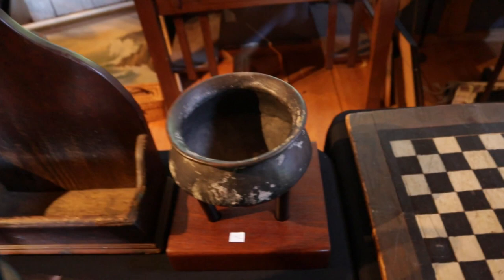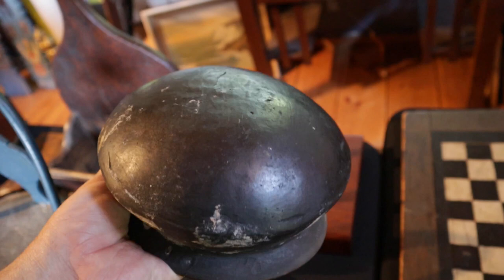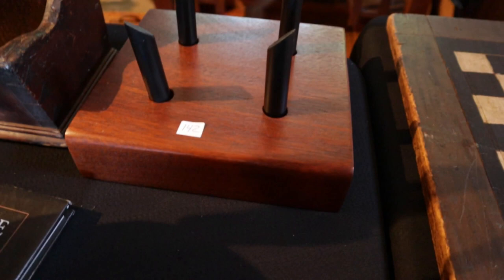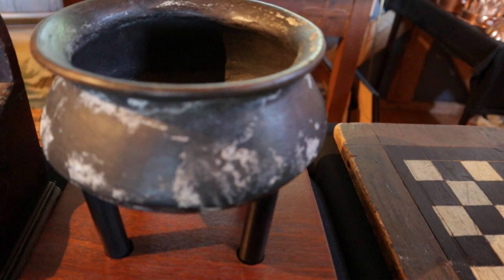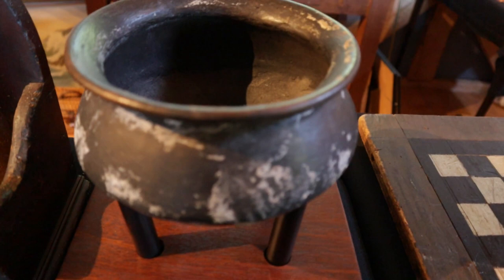Lot number 60 — this early native bowl with a round bottom. There was a stand made for it, a beautiful cherry wood stand that just sits on four posts. A wonderful early native bowl that spent a lot of time underground — you can see the white scaling mark on it. It was brought up from a Florida collection back in the 50s.